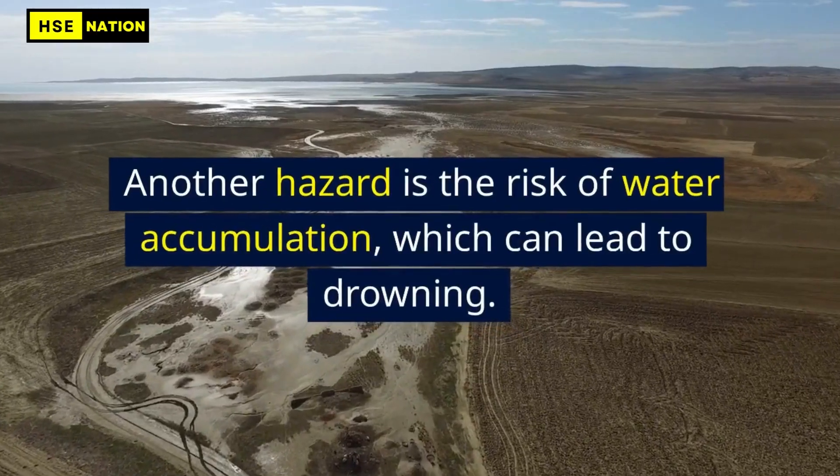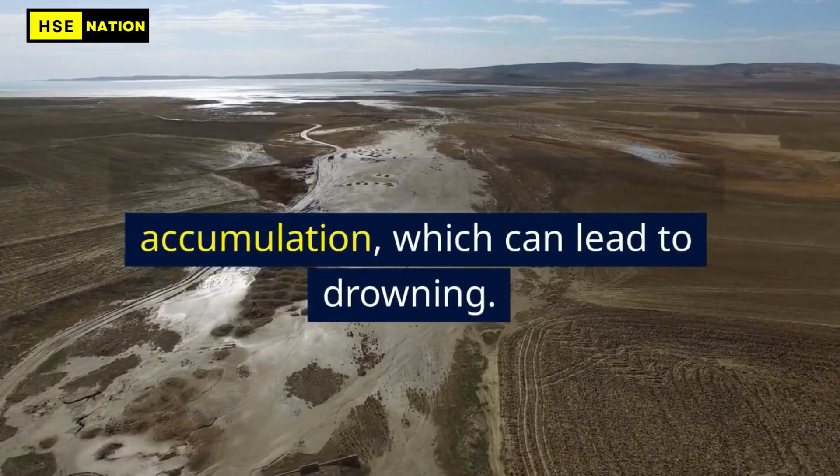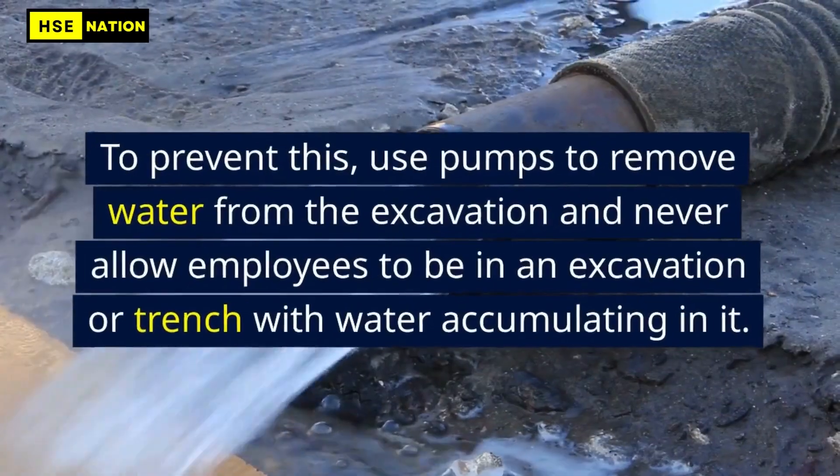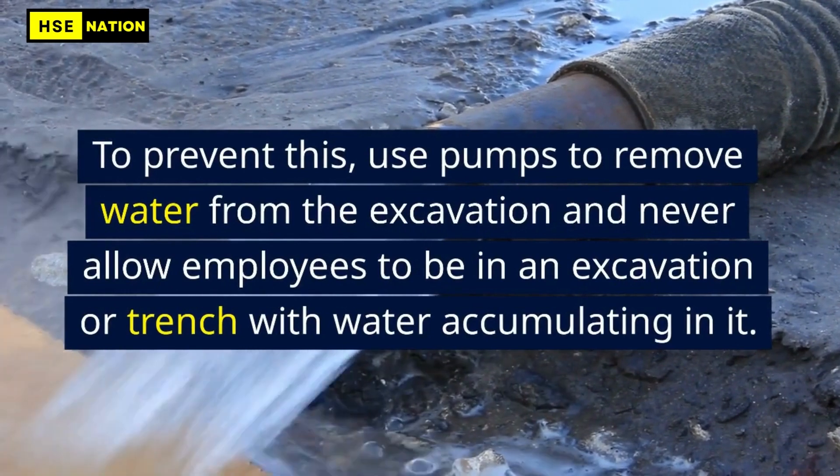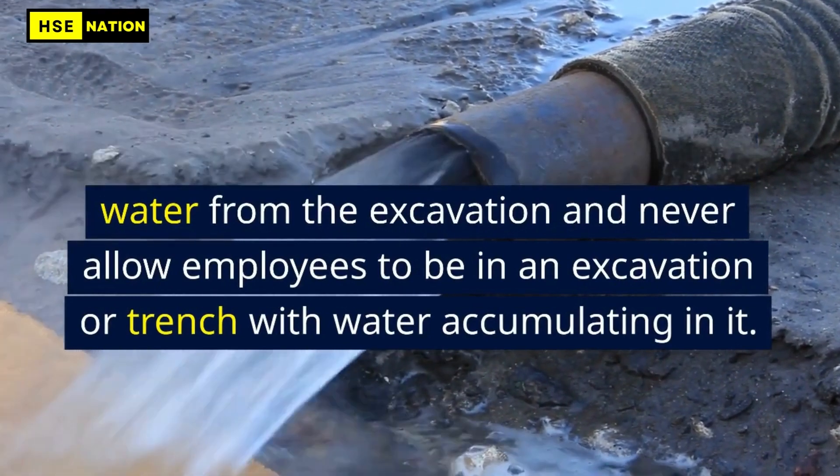Another hazard is the risk of water accumulation, which can lead to drowning. To prevent this, use pumps to remove water from the excavation and never allow employees to be in an excavation or trench with water accumulating in it.